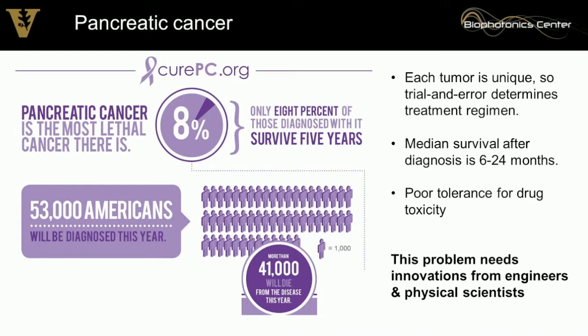Each tumor is unique — the same is true for pancreatic cancer. So we have to use trial and error to determine the best treatment regimen for each patient. For pancreatic cancer, this is particularly problematic because these patients only have 6 to 24 months to live after diagnosis.